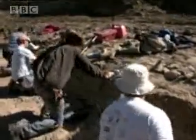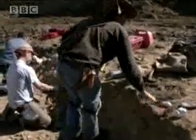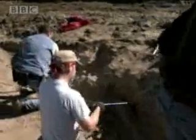Paleontology then would guide every stage of the attempt to resurrect the dinosaurs, starting with the first step: building the animals.